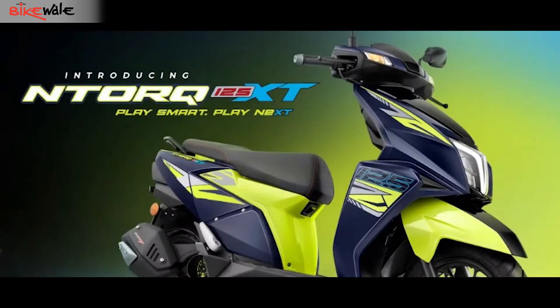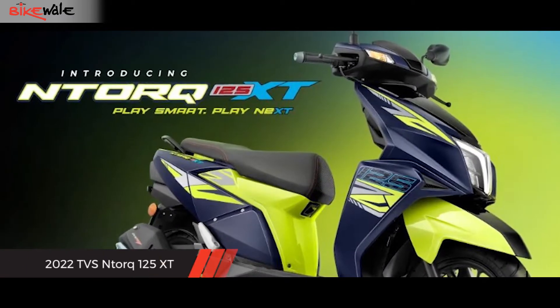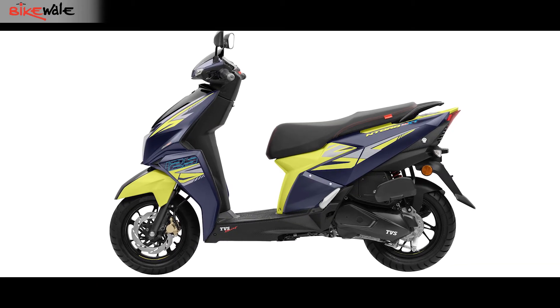In the two-wheeler world, new technology and features always seem like an enticing factor, making everything seem much more desirable and futuristic, and TVS seems to have understood that quite well. Its latest offering is the N-Torque 125 XT, which we believe stands for Extra Technology, and like always, the scooter comes with some first-in-class features.